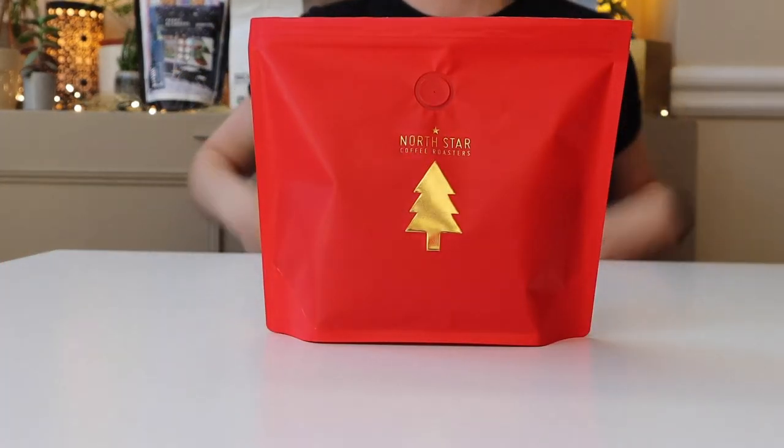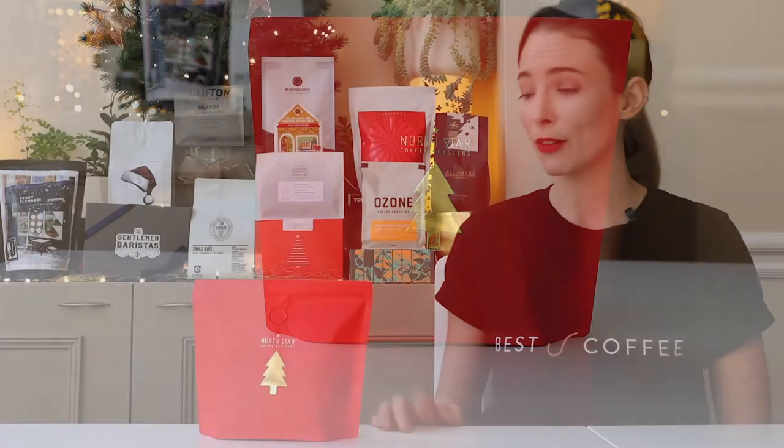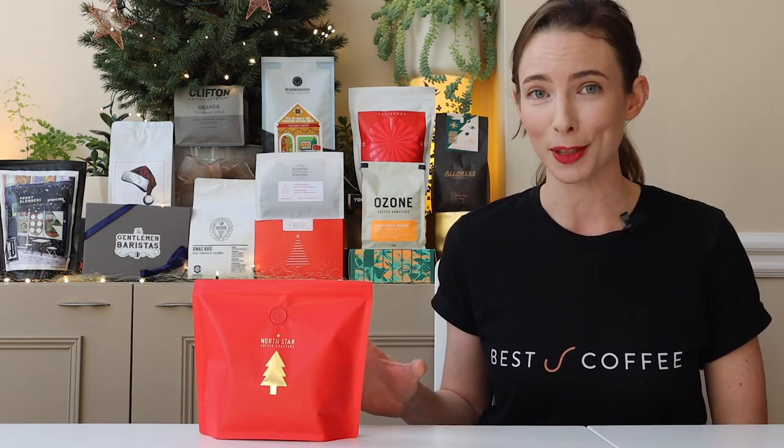North Star Coffee Roasters. Notes of sweet sherry from the Costa Rican component of this blend really make it stand out. Adorned with a gleaming gold Christmas tree, and set on either a rich red or green background, this bag just oozes Christmas.